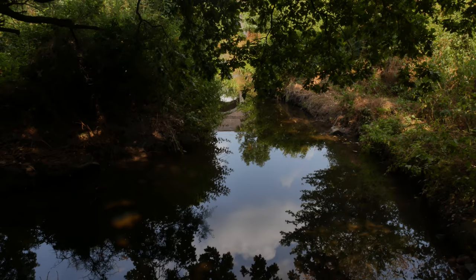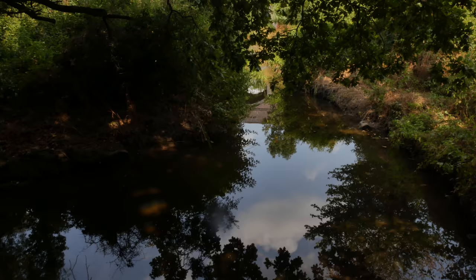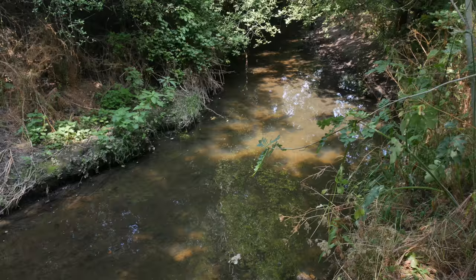I think this here is the River Pin, which is a really delightful little river. I'd like to walk it one day actually.